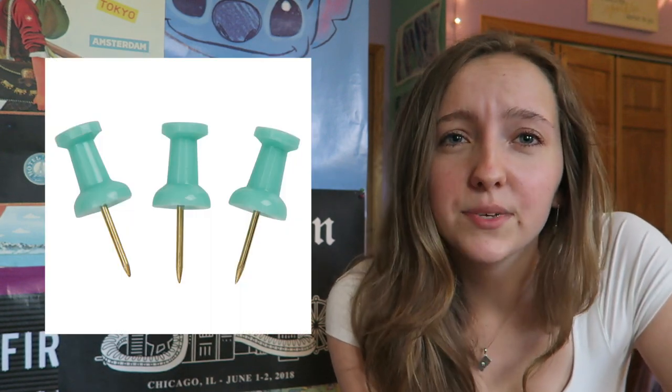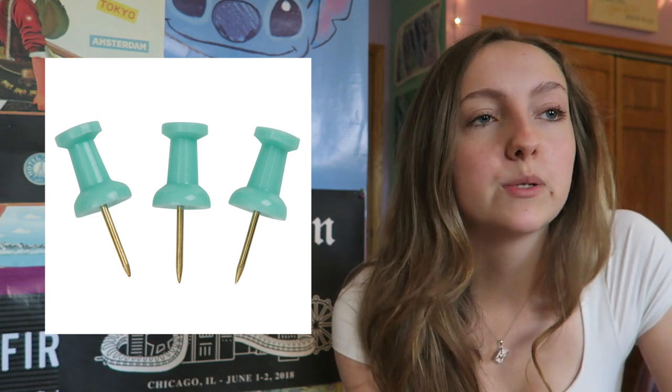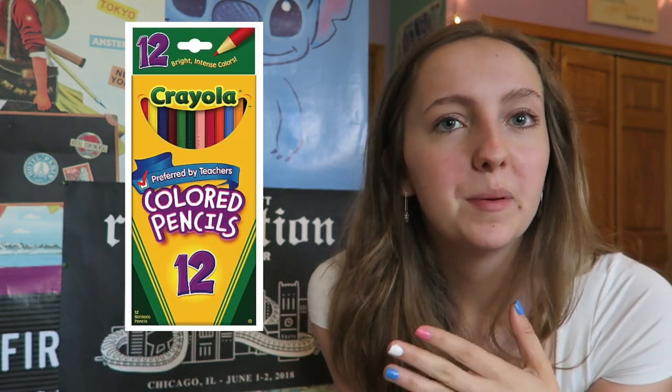I would also recommend bringing thumbtacks — we put up a lot of posters with thumbtacks, or if someone had a corkboard. Bring scotch tape as well as painter's tape. I hung up a lot of my pictures with painter's tape because it didn't damage the wall and they actually stayed up on the plaster. Don't forget scissors — you use them all the time. I also recommend bringing colored pencils; people were always asking to borrow mine to highlight notes.